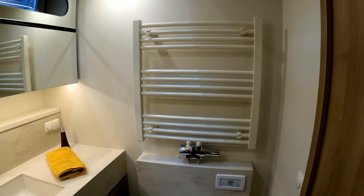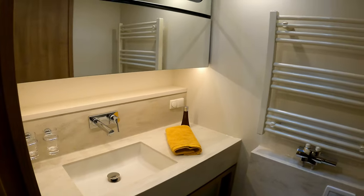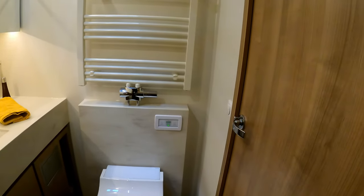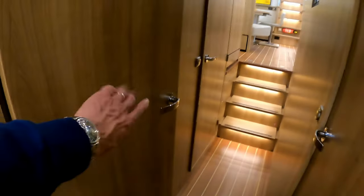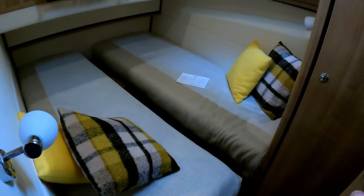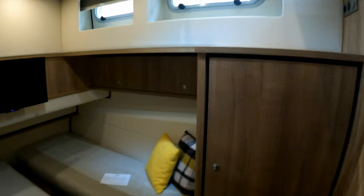There are heads in here too — a fairly conventional loo with lovely flooring. Proving this is very much a liveaboard style boat, there's central heating, a big vanity unit, and a lovely mirror. It's a jack-and-jill arrangement with dual access, so the door behind there gives access to the loo from the other side. Beyond that there are two additional cabins, one of which has loads of light flooding in.